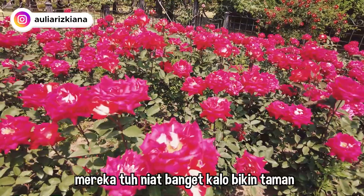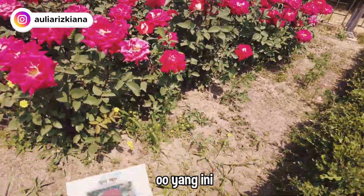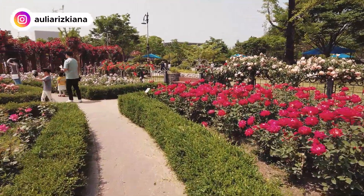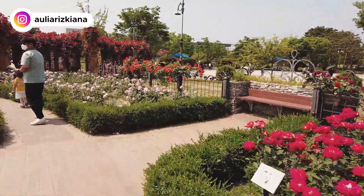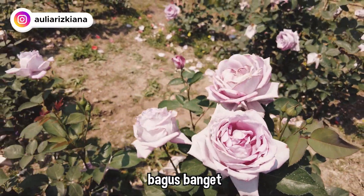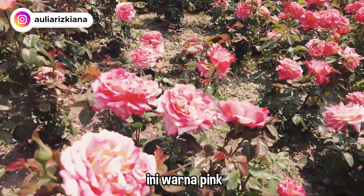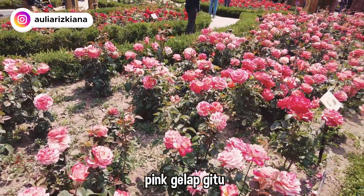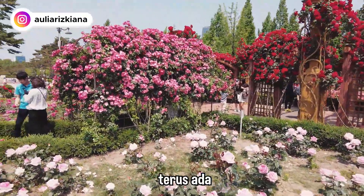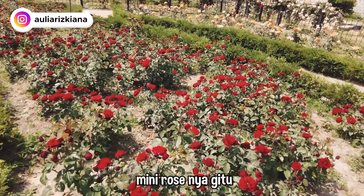Aku tuh sukanya Korea tuh, mereka niat banget kalau bikin taman. Ada yang namanya Rosa Love. Cantik, dan ada yang ungu juga. Ini warna pink gelap gitu, ya Allah ini bagus banget. Terus di tengahnya ada tempat duduknya. Di bagian sini ada yang warna pink, terus kita bisa foto disitu dengan latar bunga. Dan ada mini rose-nya juga.